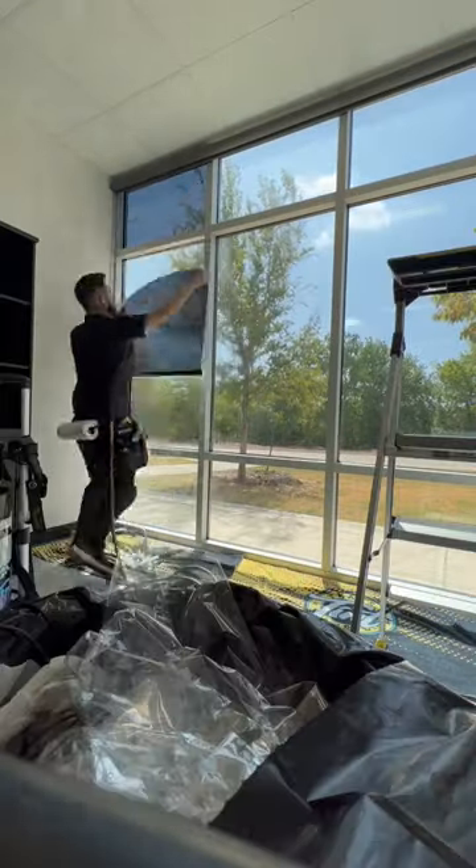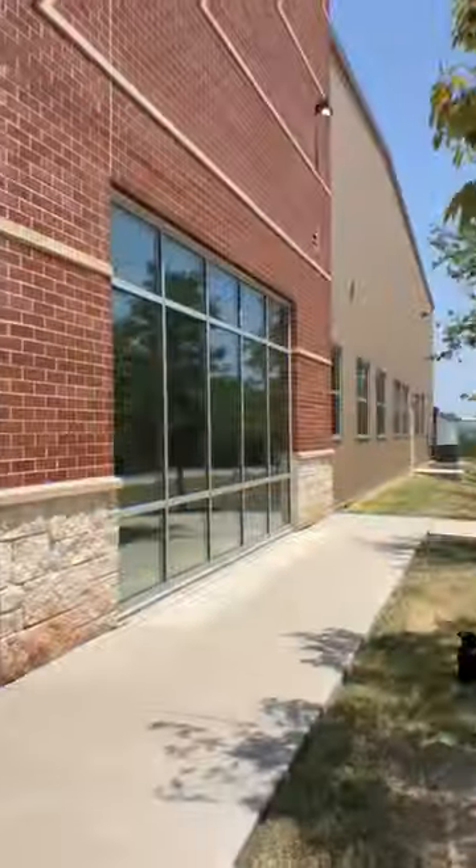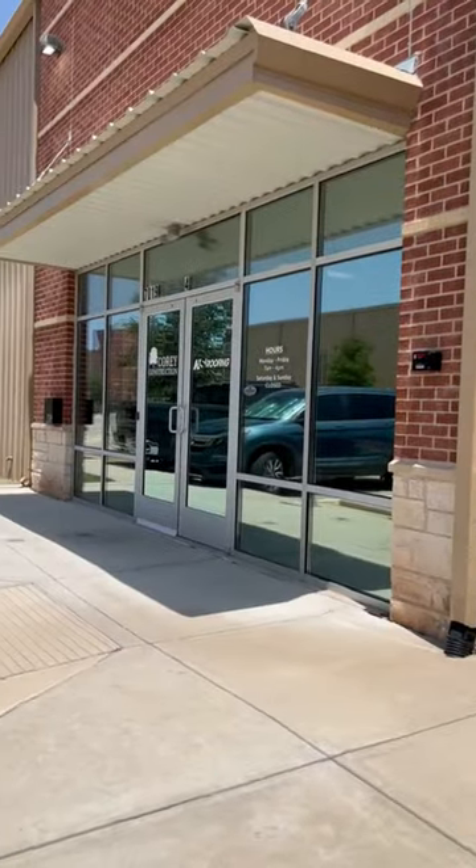Which means these offices are going to feel a whole lot cooler, using less energy — which saves you on your electric bill — and it looks amazing, because from the inside you can still see out but from the outside you can't see in. Squeegee that.